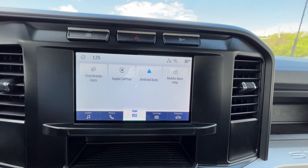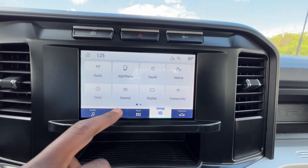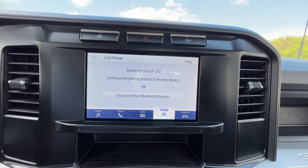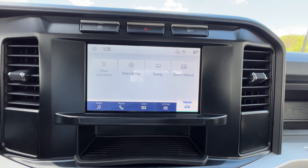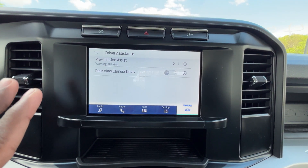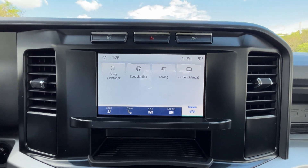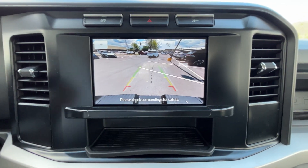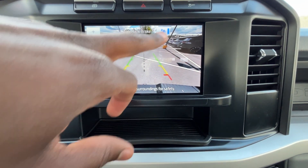We also have wired Apple CarPlay and wired Android Auto. Settings are here and you can add a phone from the app or settings — it's pretty easy to just discover and pair one. The only driver assistance features are pre-collision assist and rear camera delay. Here's the backup camera — the guidelines follow you as you turn the steering wheel — and you can turn the auto park brake on as well.